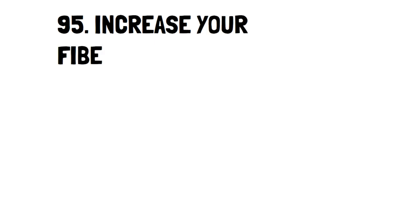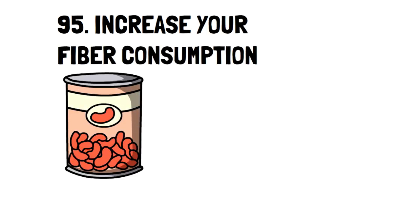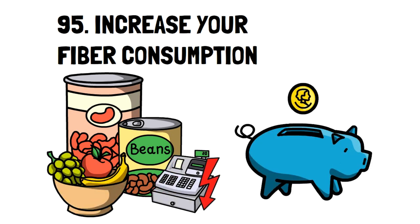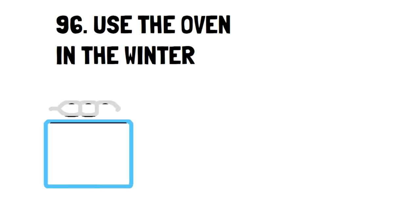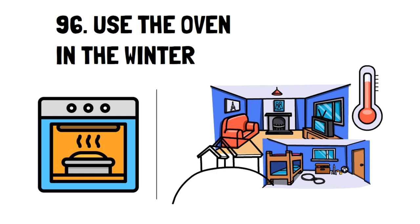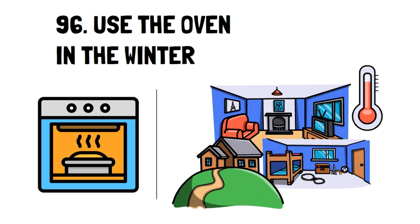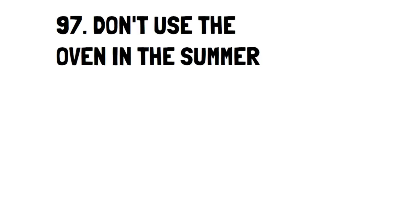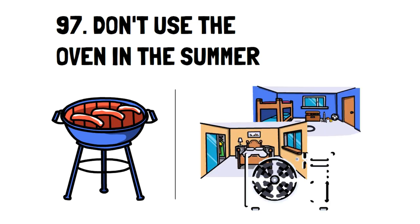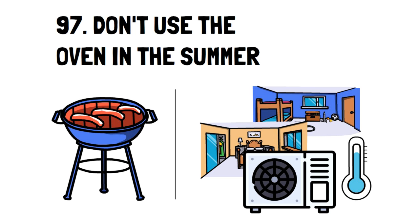Number 95: Increase Your Fiber Consumption. Increasing your fiber consumption can help you feel fuller and in turn eat less. Less food consumed means less money spent, and it'll also help you be much healthier. Number 96: Use the Oven in the Winter. One of the benefits of cooking in the winter through an oven is that you heat your house while you make a meal. It won't save you a ton of money, but it's an effective frugal tip. Number 97: Don't Use the Oven in the Summer. If you can, only use the barbecue to cook your meals, so you don't heat up your house and make your air conditioner run more than it should.